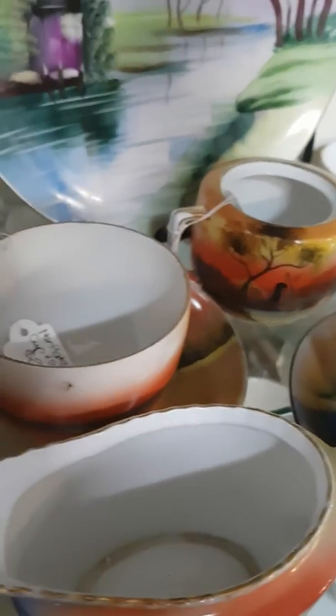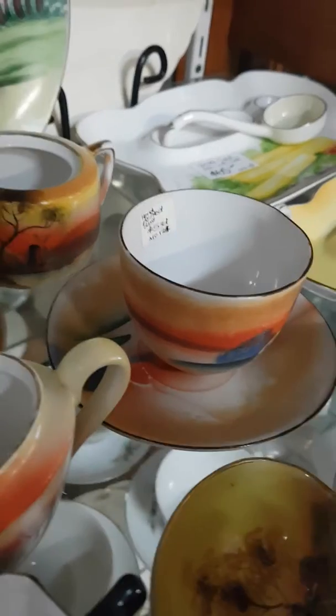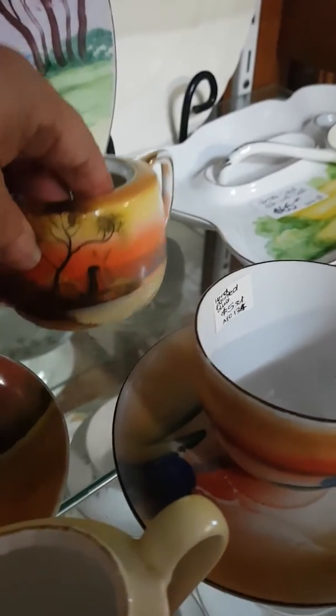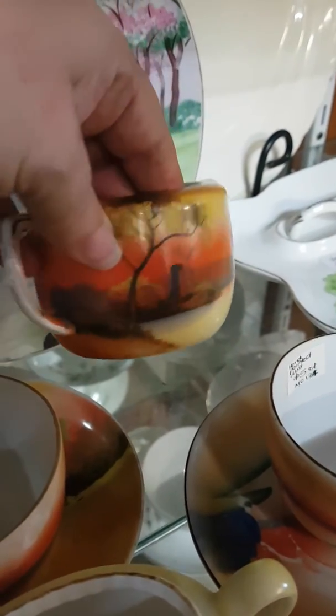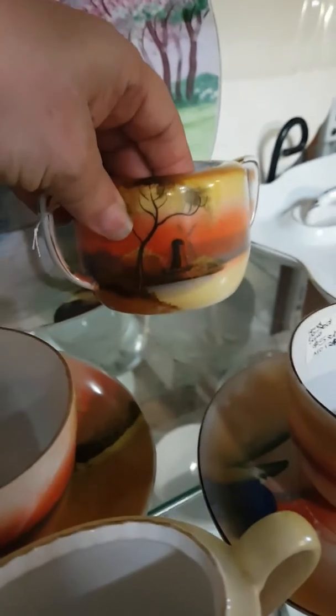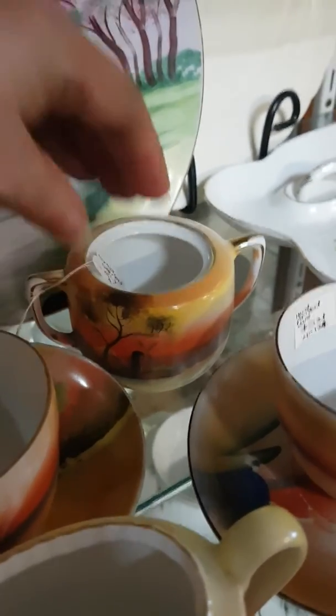Noritake. Noritake is a Japanese brand — they make very fine porcelain — and this particular pattern is very interesting. It's called 'Tree in the Meadow,' or often also called 'House Beside the Stream.'